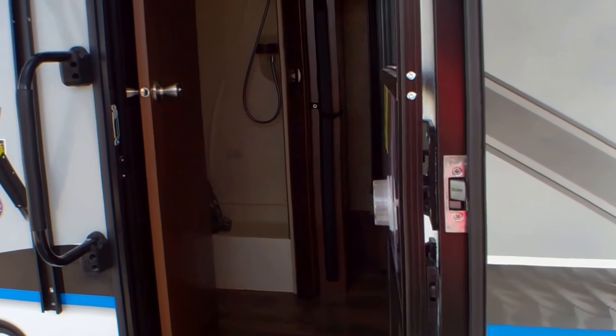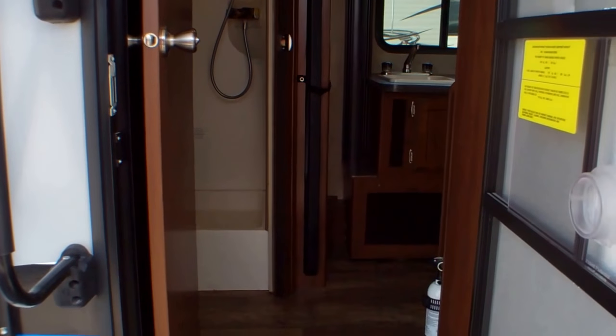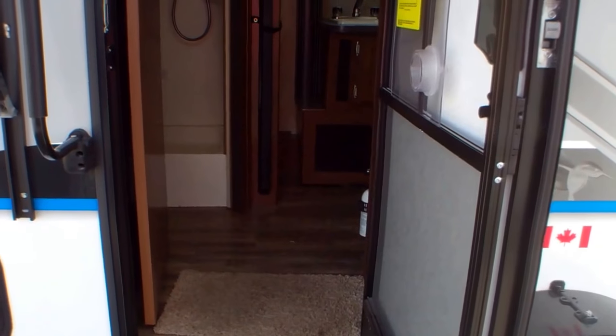Welcome back to Primo Trailer Sales here in Ottawa. My name is David. I'm going to take you through the used Hummingbird Jayco 2017 17RB that I have here on the lot. I'm going to start here at the back of the trailer.